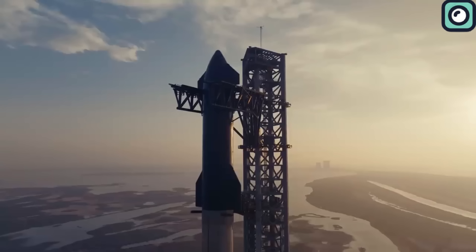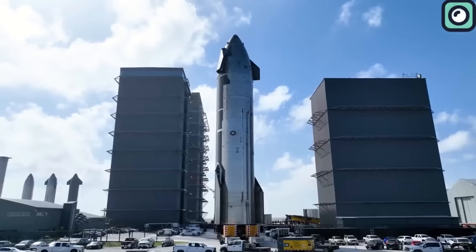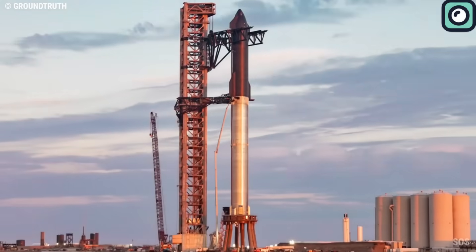As we inch closer to the second launch of Starship, the hustle and bustle at the Starbase launch site intensifies. This site never sleeps, and today is no exception. We have a fresh update that's the talk of the town.